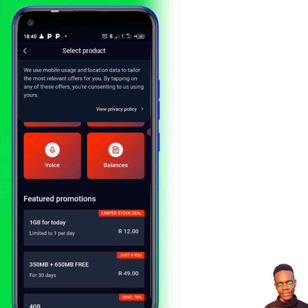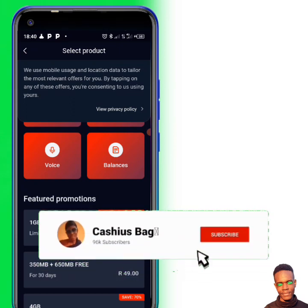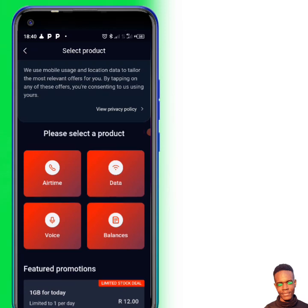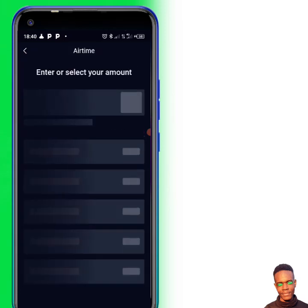As you can see, limited stock deal — even the one gig for one rand is also limited. That is why I don't see it now — that means many people bought it and as a result they removed it. You can also click there if you need to buy airtime.